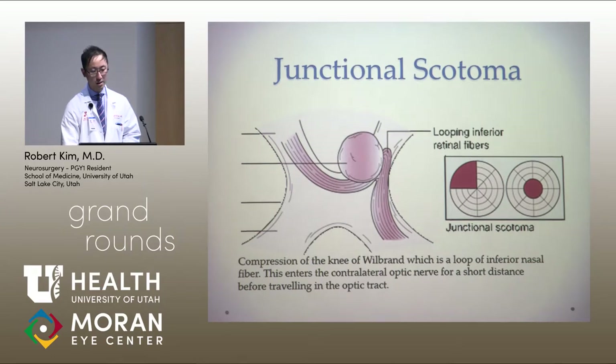Based on his symptoms and imaging findings, this was consistent with junctional scotoma, which is a scotoma in the ipsilateral eye and superior quadrantanopia in the contralateral eye. These symptoms result from compression of the knee of Wilbrand, a loop of inferior nasal fibers that cross the chiasm and travel up the contralateral optic nerve for a short distance before traveling in the optic tract. Any pituitary tumor compressing the inferior pre-chiasm can produce junctional scotoma.